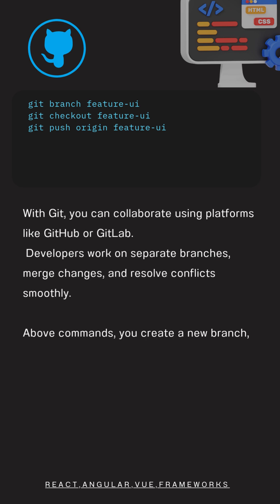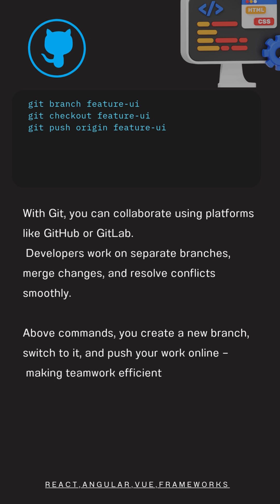The commands shown let you create a new branch, switch to it, and push your work online, making teamwork efficient and traceable.